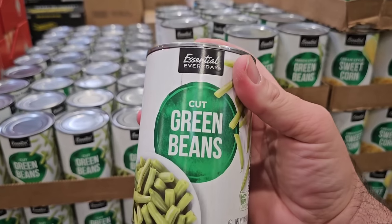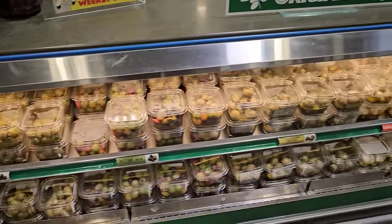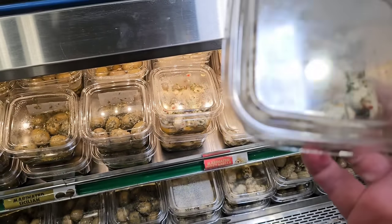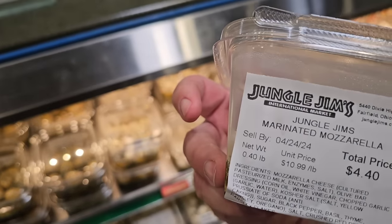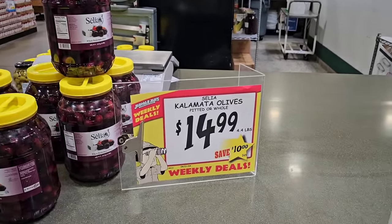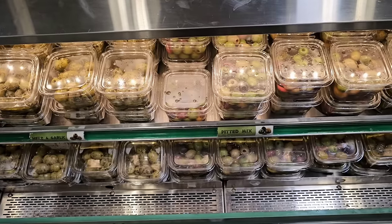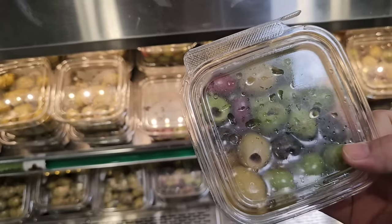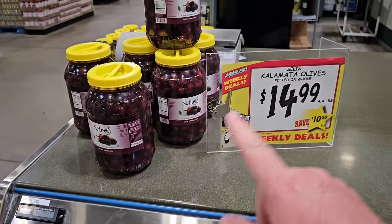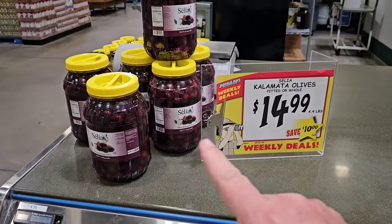An absolutely insane amount of olives here — any kind of olive mixture you can think of, they have it. Ooh, what is this? Is this with mozzarella? Are those mozzarella balls? Oh my goodness, it is. They've got these huge jars of Salia Kalamata olives — pitted or whole — $14.99 for 4.4 pounds. That's a pretty good deal. Somebody walked past me just now and said these are usually $60. This is a weekly deal — he bought two of them. $14.99 for something that's normally $60. I'm half tempted myself.